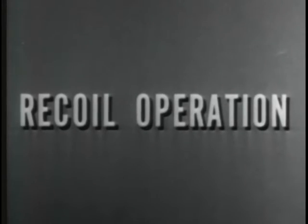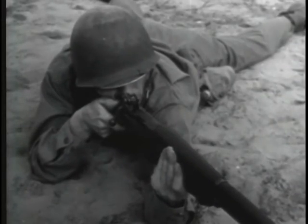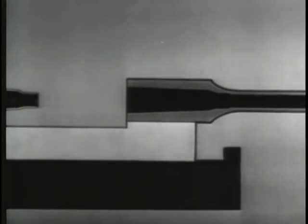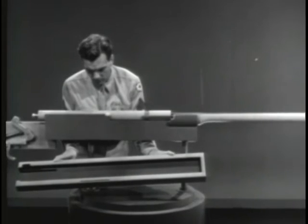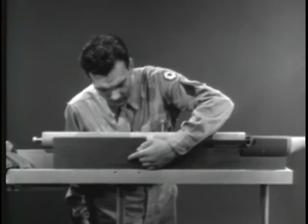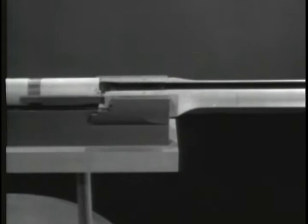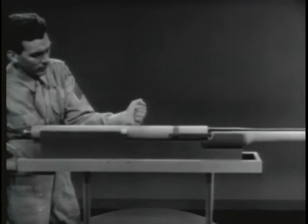The third way of using the gas to operate the bolt is called recoil operation. As you know, most weapons recoil or kick against the shoulder of the man firing. If we use this movement to operate the bolt, we'll have a recoil operated weapon. To harness this recoil and put it to work, the weapon is placed inside a stationary housing known as the receiver. The part originally called the receiver now becomes the barrel extension. The barrel, barrel extension, and bolt are locked together and are free to slide in the receiver.